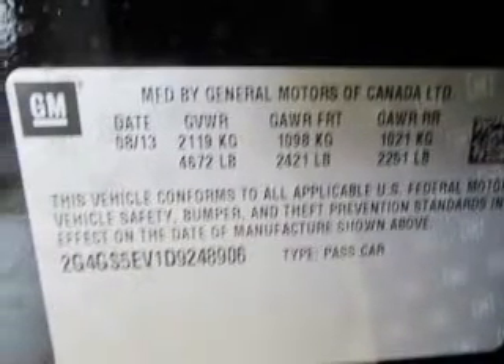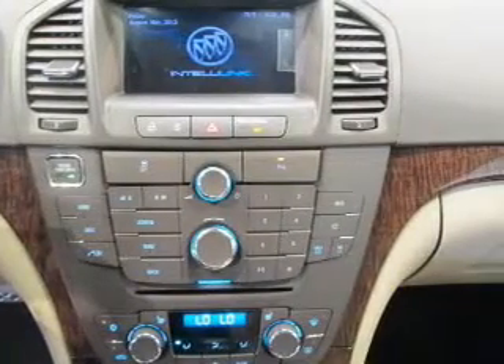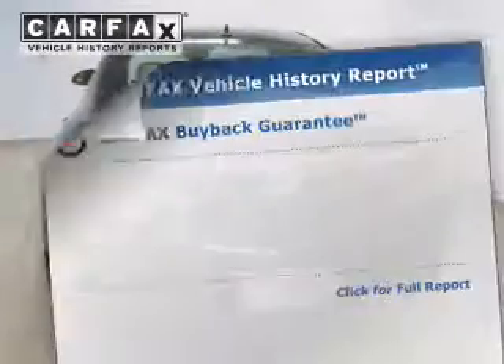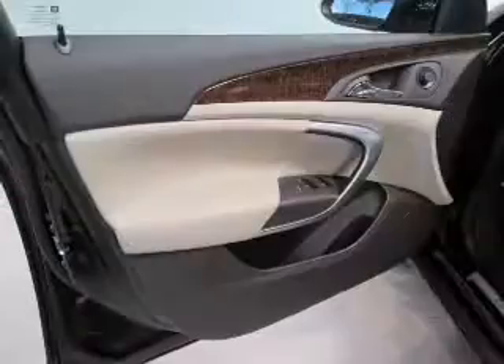Treat yourself to the splendor of a premium sound system. Brake safely with the anti-lock braking system. Indulge in the comfort of heated seats. Enjoy the flexibility of multi-zone temperature control. An included Carfax vehicle history report allows you to purchase with confidence and the knowledge that your buy was a smart choice.